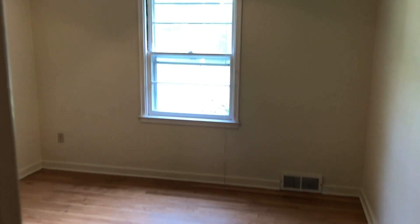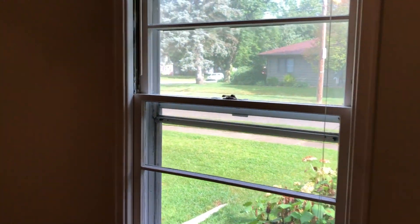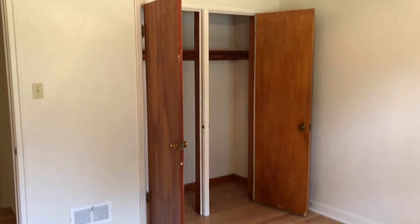And we'll go into bedroom number one. It has a ceiling fan and hardwood floors, looks north, and there's a large closet.